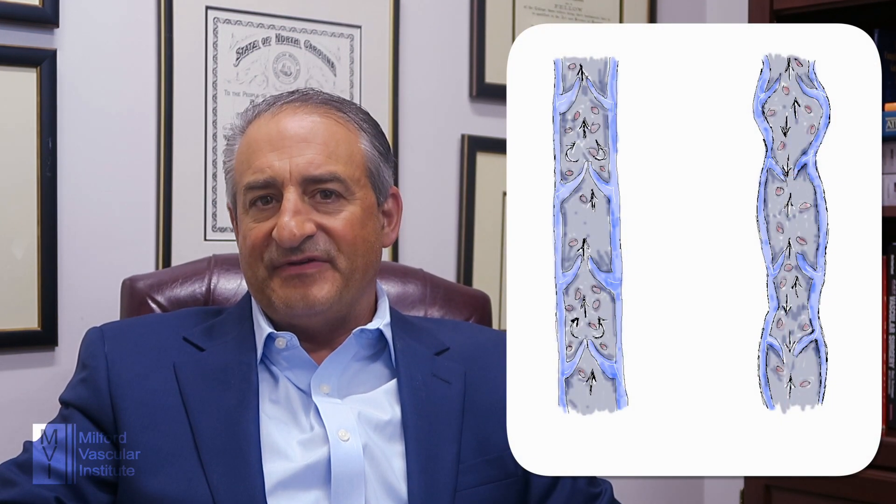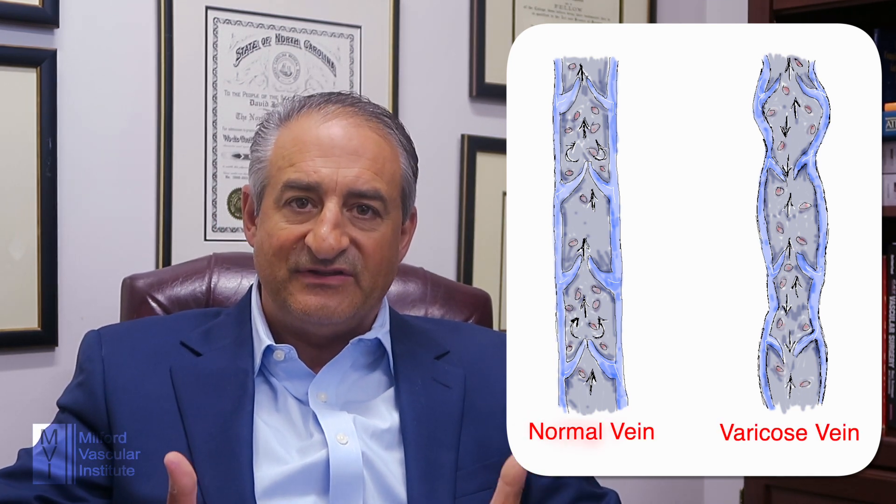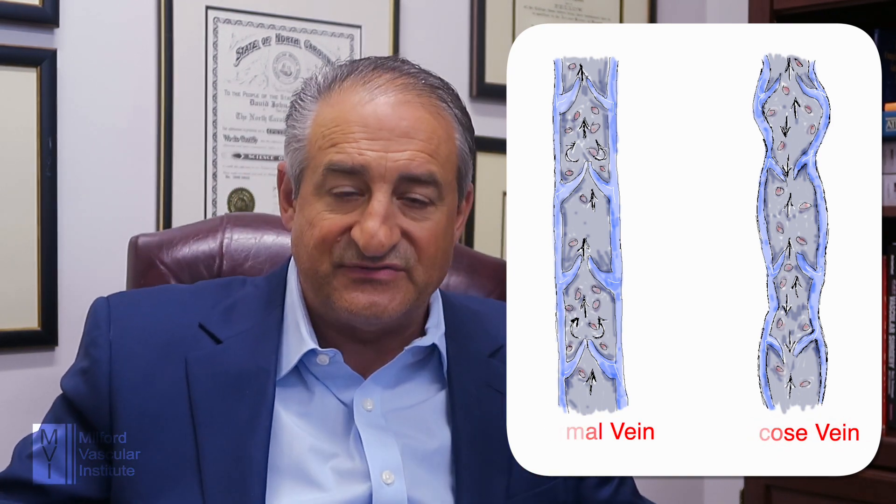Venous insufficiency is kind of a chronic problem. It's a disease that's caused by gravity. As gravity pulls the blood towards your feet, your veins are fighting to bring the blood from your feet to your heart. The way the veins can do that is your veins have valves in them — one-way valves that keep the blood moving to the heart. And with venous insufficiency, which is the disease that leads to varicose veins, those valves wear down.